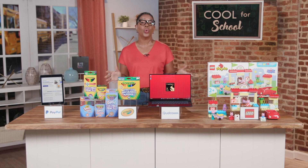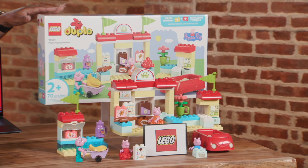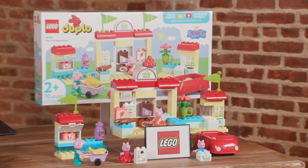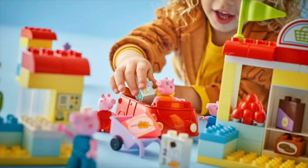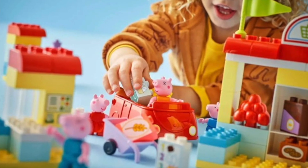If you're thinking about the preschoolers this year, according to a study by the Lego Group, 89% of kids say play helps them express themselves and how they feel. So for the little ones ages 2 and up, the Lego Duplo Peppa Pig Supermarket Set is perfect for little hands because the Lego bricks are double the size to help with fine motor skills.